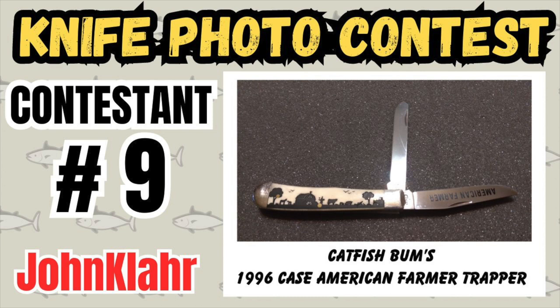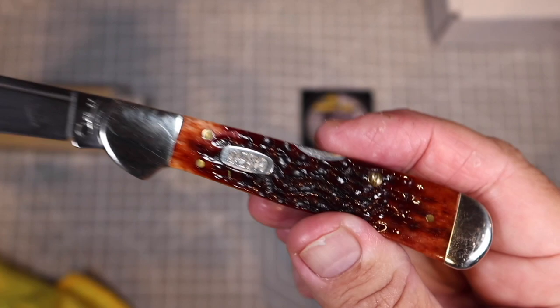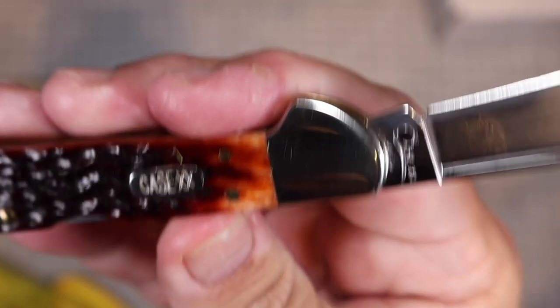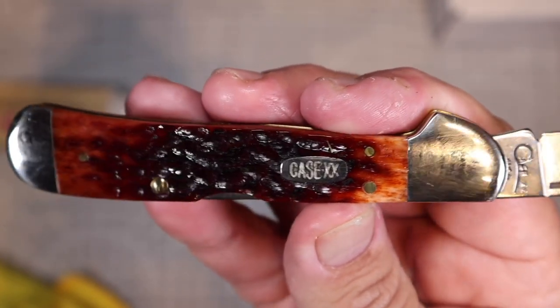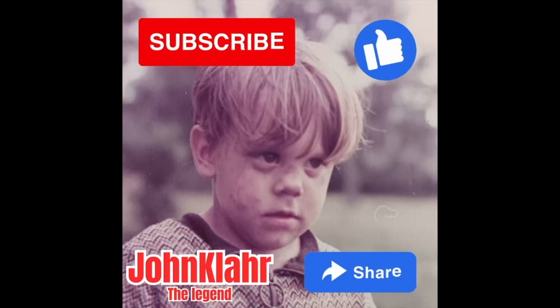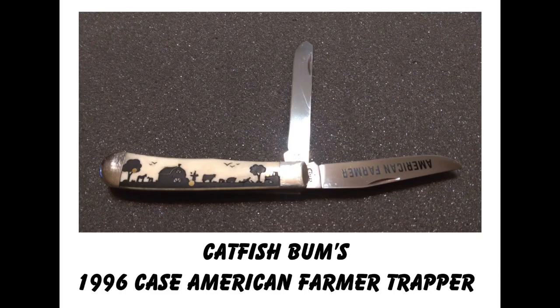Friends, it's time to announce contestant number nine in our viewer-submitted knife photo contest at my YouTube channel, John Klar, where everyone is invited to enter their favorite knife for a chance to win this vintage Case Copperlock knife in molasses brown bone — a beautiful knife. That's our grand prize. We'll tell you how to enter later in the video, but right now please subscribe, like the video, and share it with any friends who might want to enter the contest.